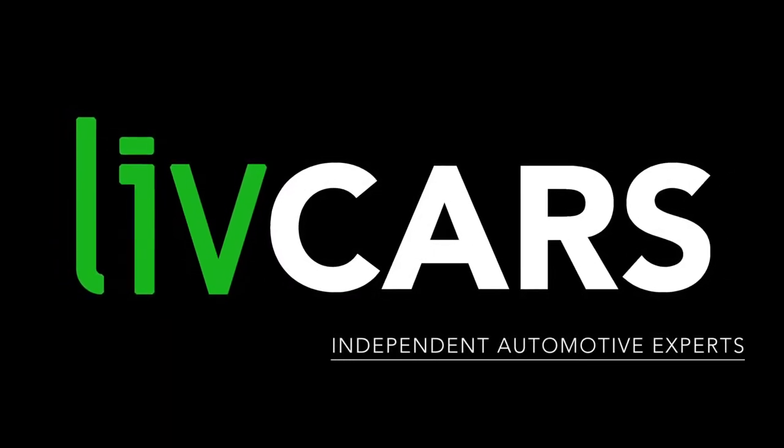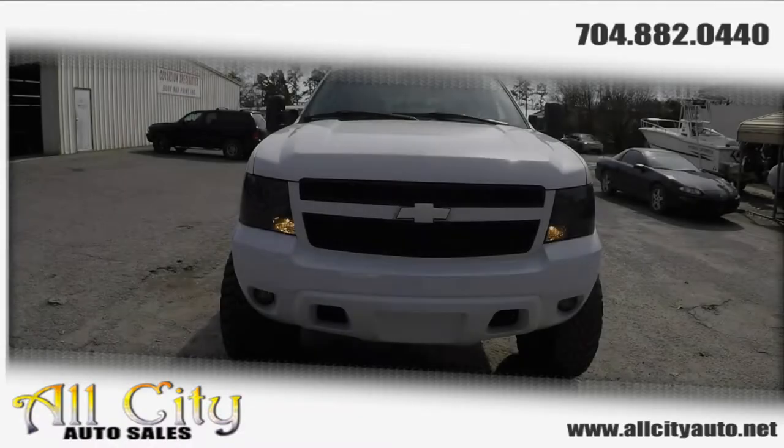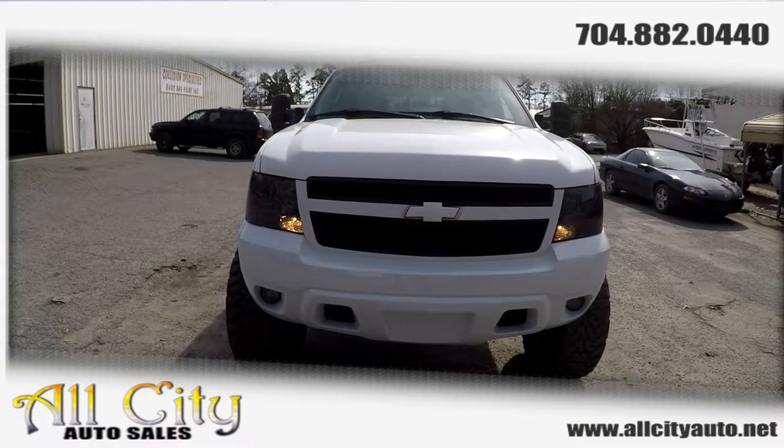Another independent walk-around brought to you by LiveCars.com. 2007 Chevy Tahoe.